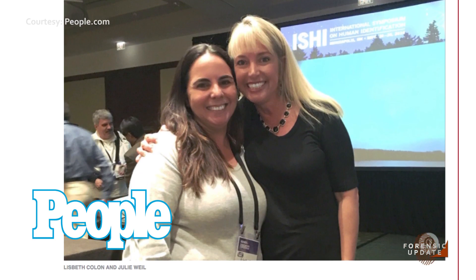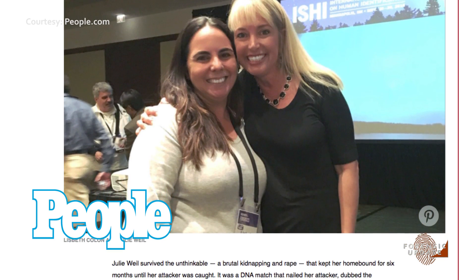This amazing story has been published by People magazine. Be sure to visit our website to get the link.